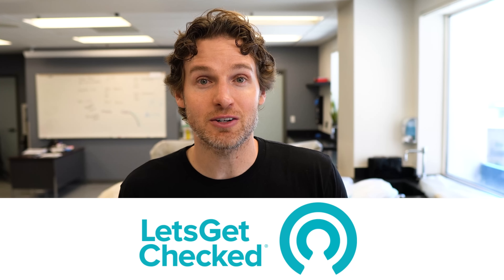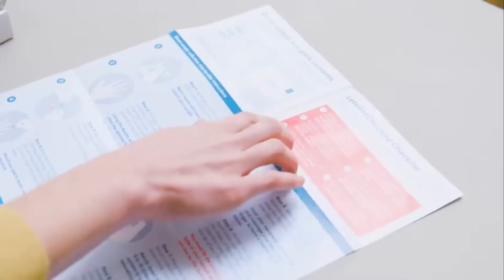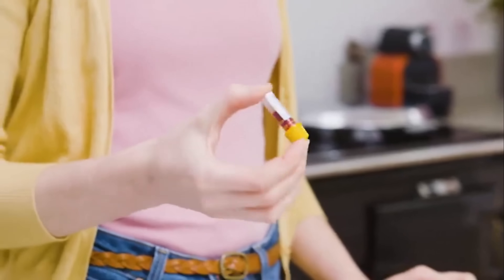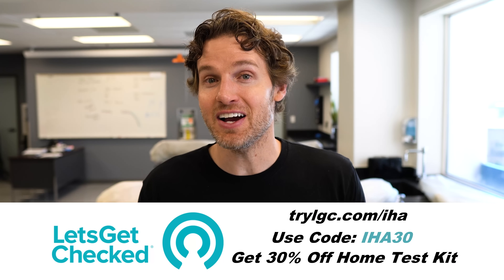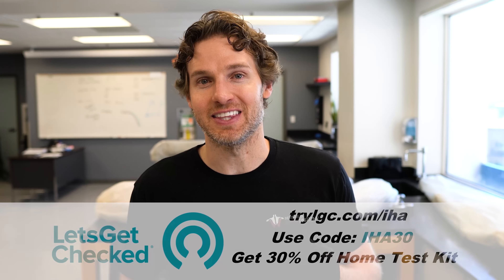Because of testosterone's influence on erectile function, I'm excited to thank the sponsor of today's video: Let's Get Checked. Let's Get Checked provides private, convenient testing in the comfort of your own home. They offer routine blood work, STI tests, and hormone tests like testosterone. All you have to do is get online, pick a test, and they'll ship it to your house with detailed instructions so you can gather the specimen and ship it back with their prepaid label. They also have medical staff on hand so you can discuss your test results. If you're interested, go to trylgc.com/IHA and use code IHA30 for 30% off.